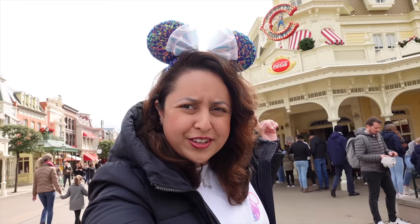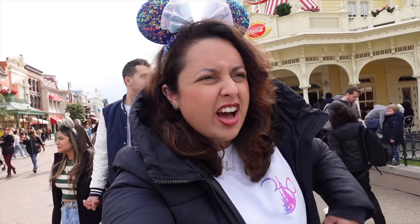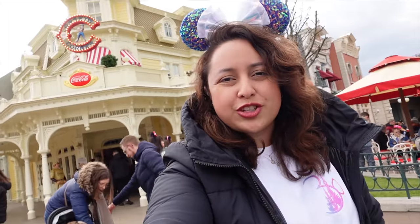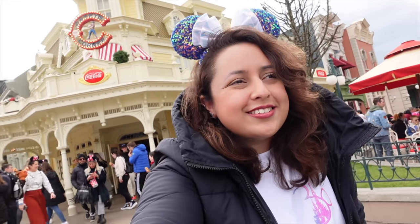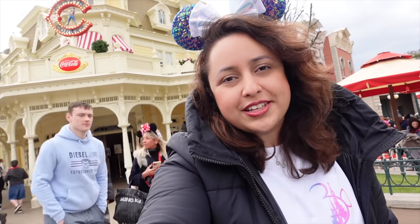Hi everyone, welcome to another one of my videos. Today we're in Disneyland Paris in front of Casey's Corner. A couple of weeks ago, Casey's Corner had a change of menu — there are now four different new options for hot dogs, including a vegan one, which is exciting. So we're going to go inside the restaurant and check out some of the new hot dogs. Casey's Corner is a classic Disney restaurant that basically only serves hot dogs, and sometimes chicken nuggets.